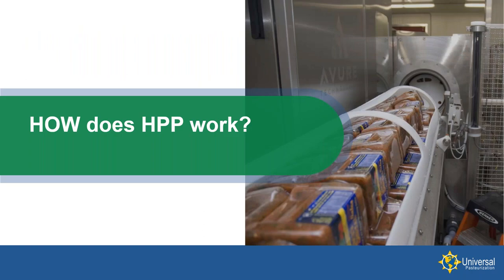Let's talk about how HPP works. The picture on the right-hand side shows an end view of one of the HPP vessels. You'll see the white baskets or carrier where the product is loaded. In this case, these are some 48-ounce salsa containers. The vessel itself is shown in the middle, and we'll talk about how all of that works.